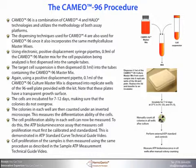The cells are incubated for 7–12 days, making sure that colonies do not overgrow. The colonies in each well are then counted under an inverted microscope. This measures the differentiation ability of the cells.